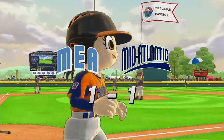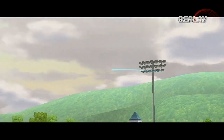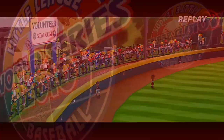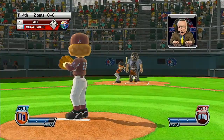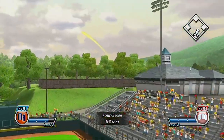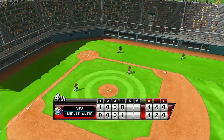Get out of here — that ball is gone! Now batting third baseman, number 2. That'll even the score — a tie game now, folks. It's not going to make it to the gap; the right fielder is there to make the play.